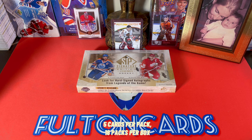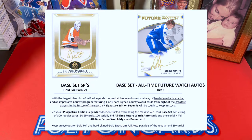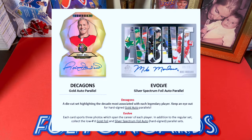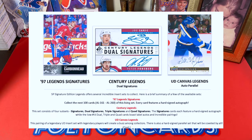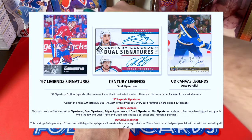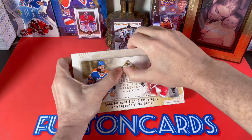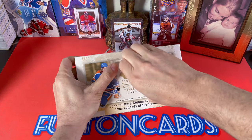Two times eight inners, so I'm opening up my last inner. Base set one through 300, base set short prints 301 through 350, base all-time future watch 351 through 451, and there are gold parallels. We should expect our two autos. I can't find my exacto knife, so that's a bit of a problem.